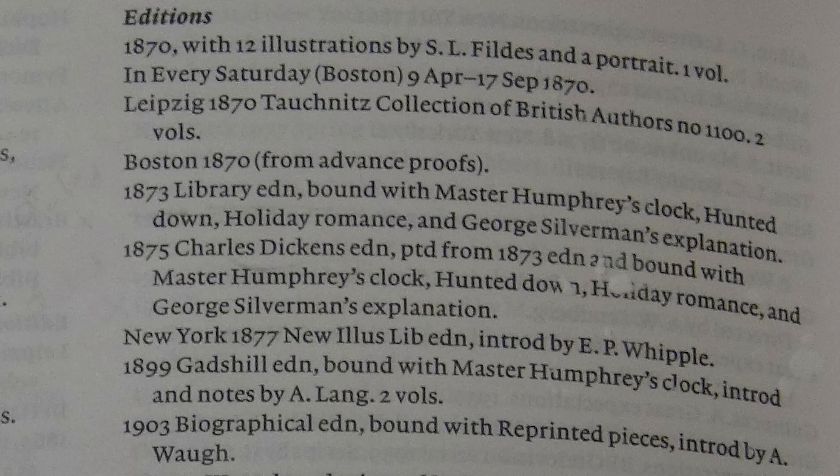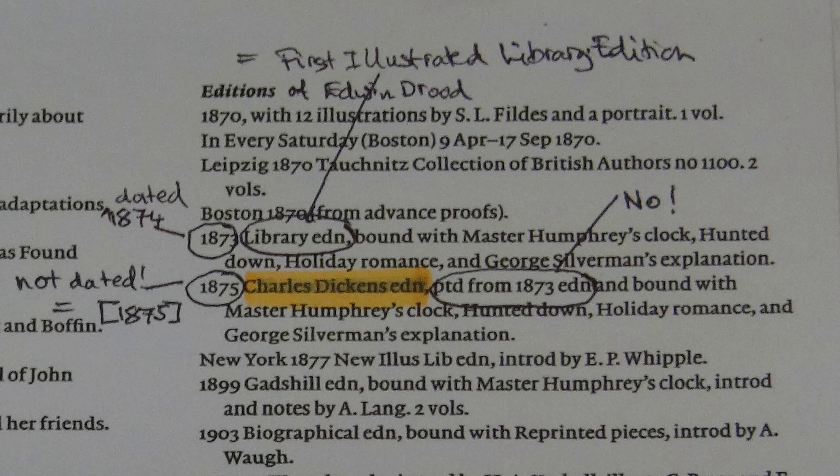Moving much closer to the present, the latest edition of the Cambridge Bibliography of English Literature — a work of scholarship on which one ought to be able to rely — informs us that Edwin Drood and other stories appeared in the Charles Dickens edition dated 1875, and it was printed from the 1873 edition, that being the previous edition mentioned in the entry, which CBEL refers to as the library edition. Well, the one fact that CBEL got right is that there was such a volume in the Charles Dickens edition. However, it was not dated 1875, it was not printed from the 1873 edition — which anyway isn't dated 1873, but 1874 — and shouldn't be referred to as the library edition, which was issued in 1858 to 1859, but as the first illustrated library edition.